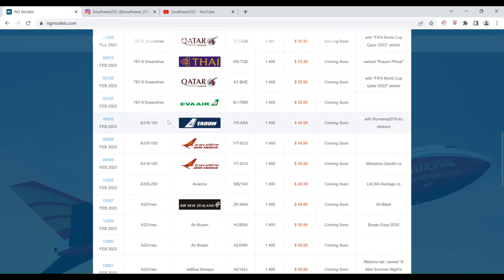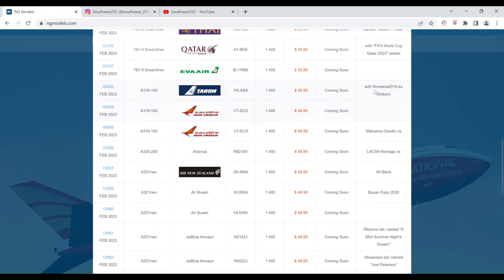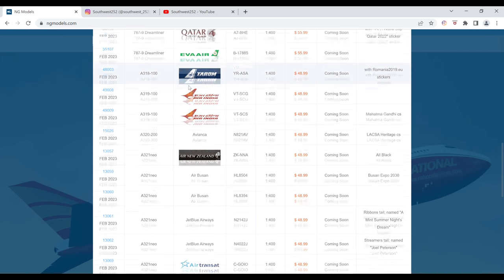Next we have the Tarom Airbus A318 with the Romania 2019.eu stickers. The registration is YR-ASA. It is $48.99 and the item number is 48003. This one does not have an image.